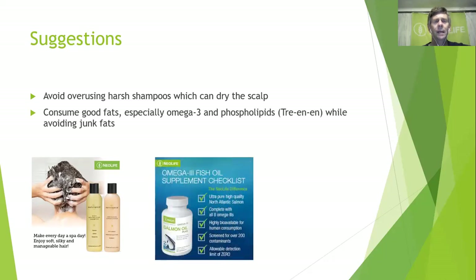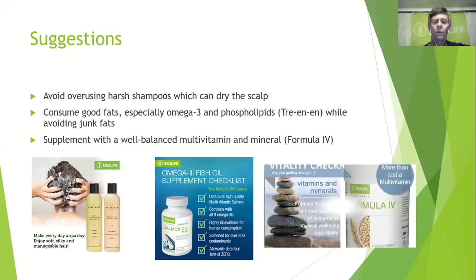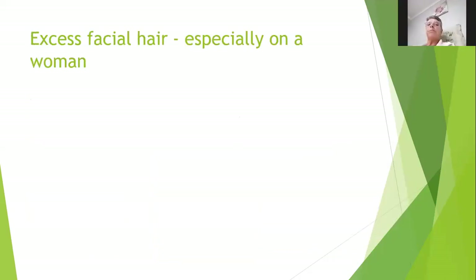Our omega-3 salmon oil: every batch is tested for over 200 known contaminants with a detectable rate of zero — I trust this product with my life. Supplement with a well-balanced multivitamin and mineral — that's Formula Four — which is a complete full-factor multivitamin and mineral together with the most important part: your lipids and sterols, or trianine.